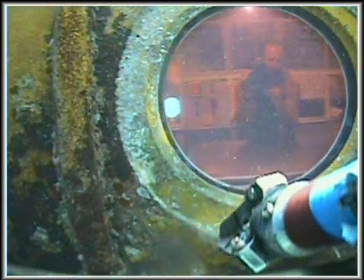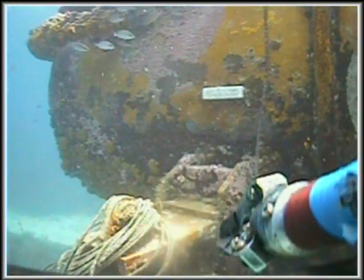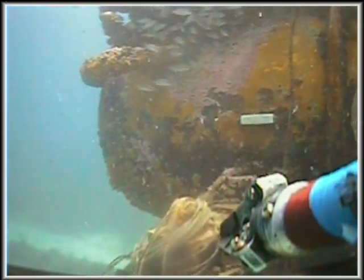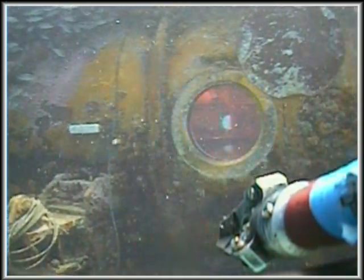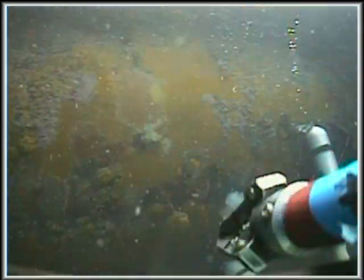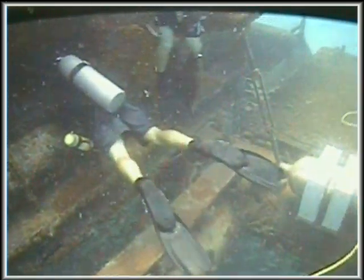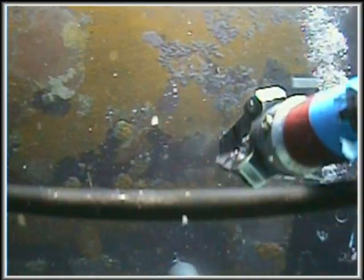What you're looking at right here is a shot of the exterior left side of the Aquarius habitat. There's the viewport that we just showed you over at the galley. The Aquarius is much like an artificial reef — she's got a lot of hard corals, soft corals, and sponges growing on it. You can see some of our staff divers there doing a little maintenance on the outside.